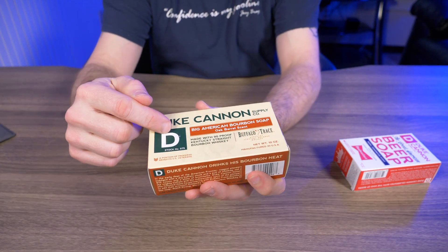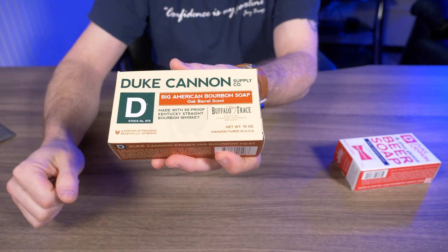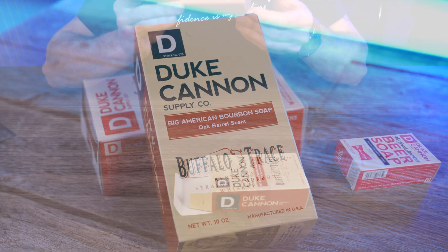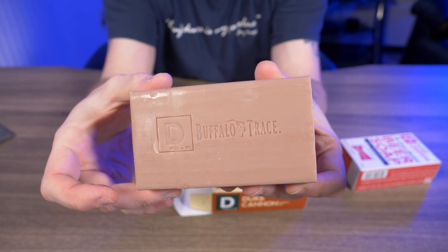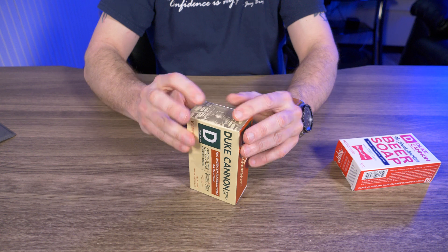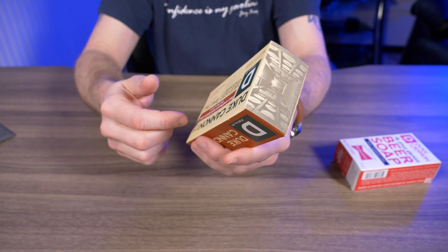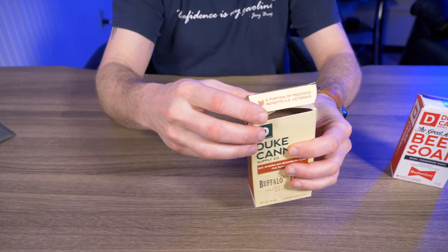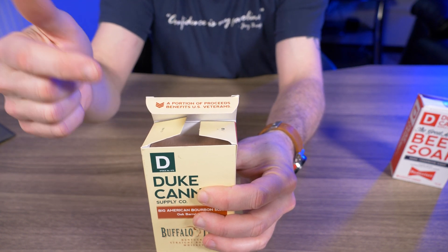The next one is the Big American Bourbon Soap — made with 90 proof Kentucky straight bourbon whiskey from Buffalo Trace. Once again it's that gigantic 10 ounce bar of soap, and this one so far is my favorite. Check out that stamp on there — it says Buffalo Trace. It says oak barrel scent, so it smells amazing, not overpowering. Something else that's really cool — when you open up the flap it says a portion of the proceeds benefit U.S. veterans.